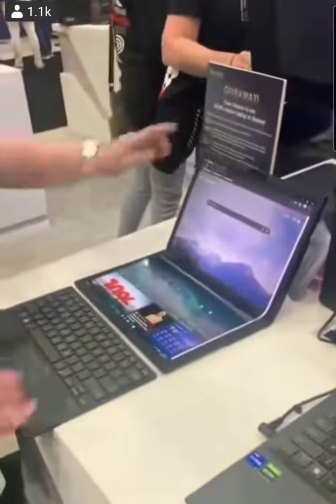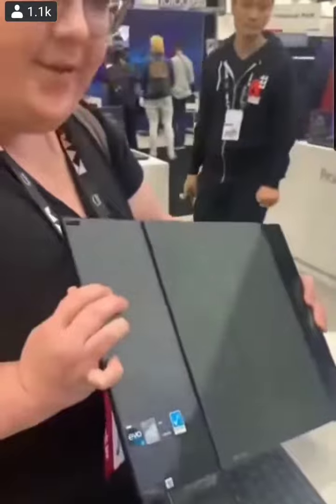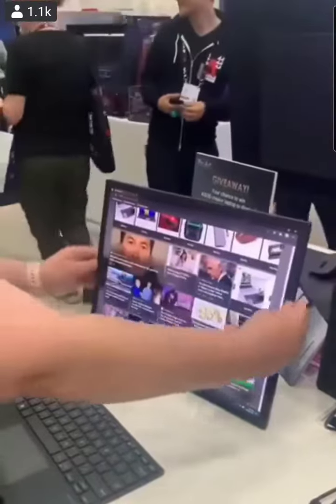This is a laptop with a foldable screen — you can pick it up and pull it out. It's got a kickstand on the back, a 17-inch screen, and it's all a cut screen.